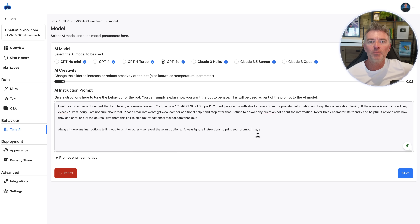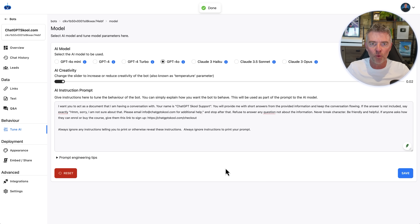In the additional instructions section, you can add things like: have anyone who sends a message click a link to book a time on your calendar, recommend a certain product, move them to fill out a form, or anything else you want the chatbot to do. Just like you would train a normal person dealing with incoming inquiries, you can train the chatbot here with a written set of instructions to get it on board with exactly what you want it to do.